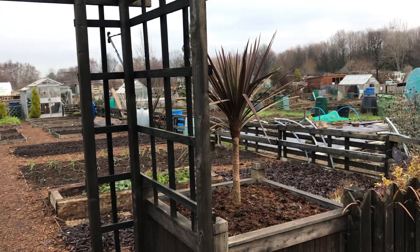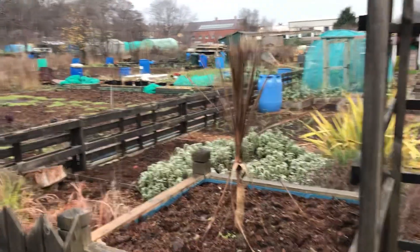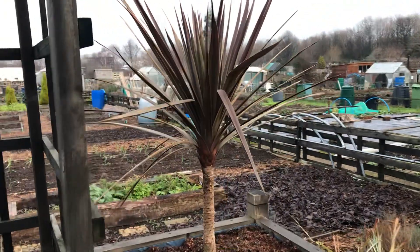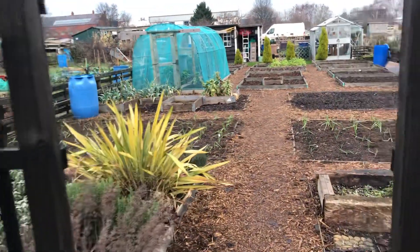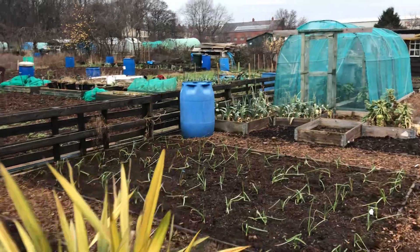These two cordylines — I forgot to wrap them up and they're looking a little bit worse for wear. I will wrap them and put a bit of fleece over them and hopefully they'll survive, but I'm thinking of moving them anyway and putting some fruit in here.